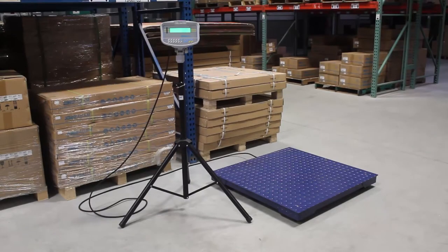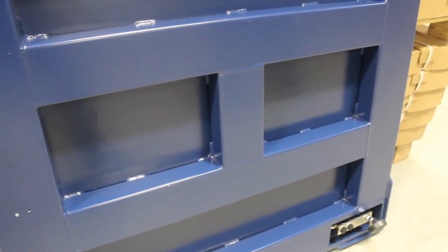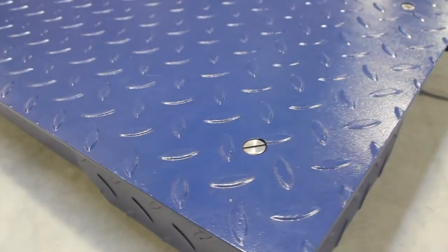With capacities that can accommodate 10,000 pounds or 4,500 kilograms, PT Platform Scales provide a durable weighing solution for industrial, manufacturing, commercial, and mining applications.